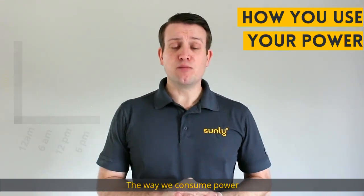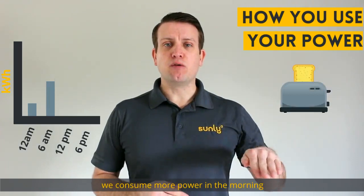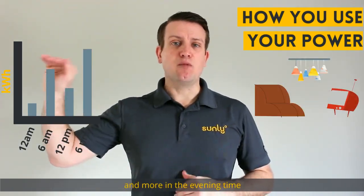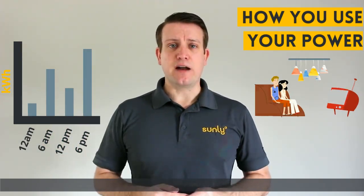The way we consume power typically doesn't match up with that. We consume more power in the morning when we're getting up and getting ready for work, less power during the day, and more in the evening time when everyone's home from work and we're making meals, doing laundry, and things like that.